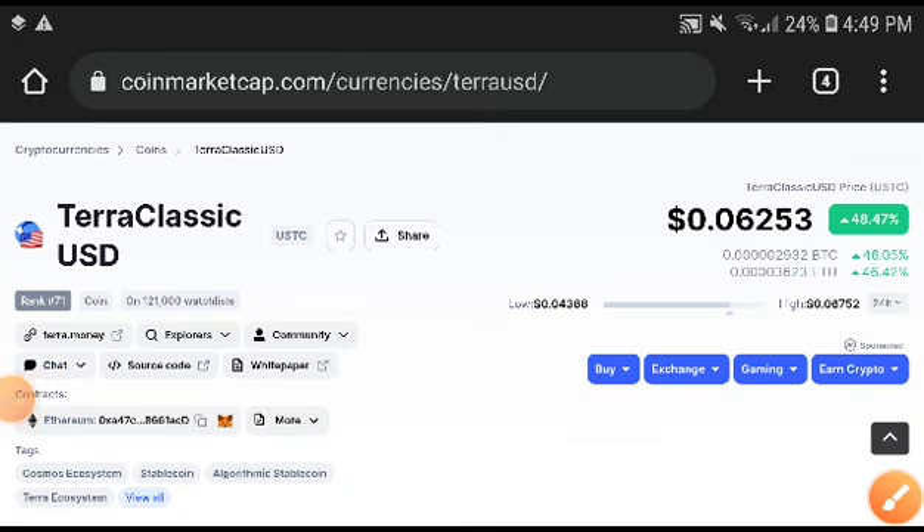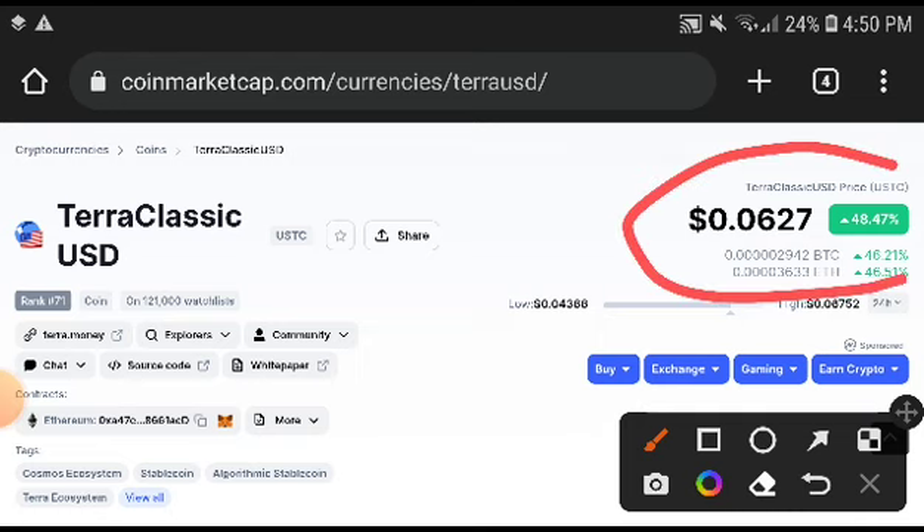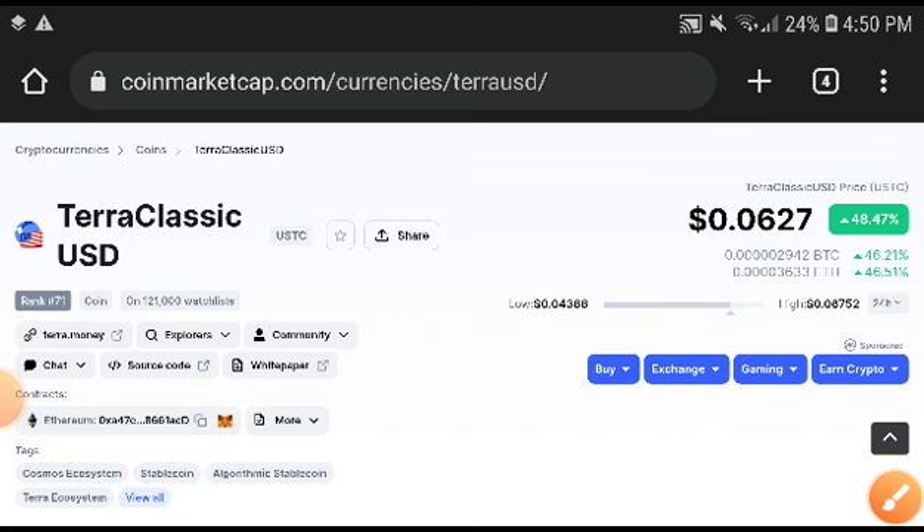Welcome, Terra Classic coin holders, to another video. The big change in Terra Classic USD coin — you can see here — 48.47 percent. The price increased; this was a very big change in the price.